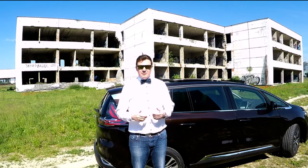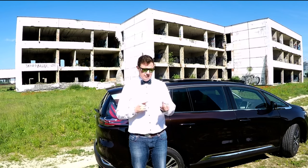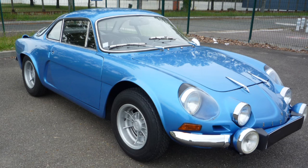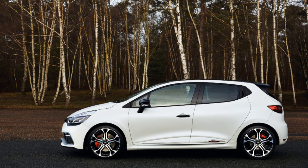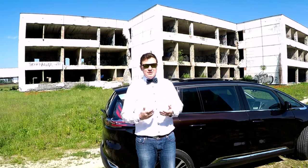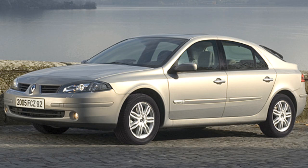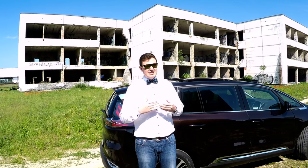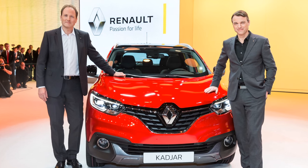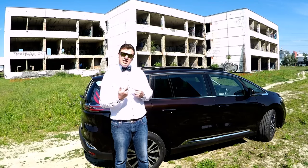When somebody tells me Renault, I immediately start thinking about Formula One, cars like Alpina or hot hatch category, Renault Clio RS or even Megane RS Trophy R. On the other hand, to be honest, it also reminds me about cars like Thalia and Lagoon, which are not really the sexiest cars on the planet. However, since Mr. Van Der Ake, the former Mazda chief designer, has joined Renault, things have changed for them.